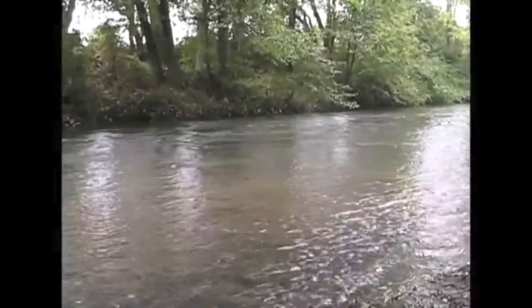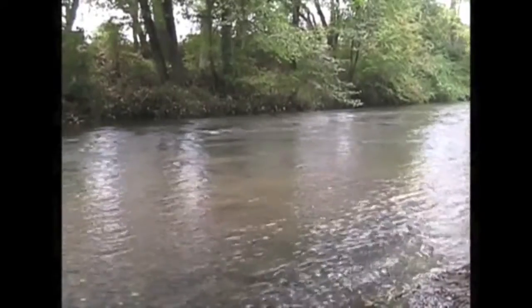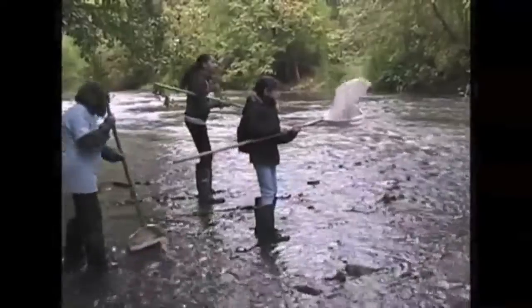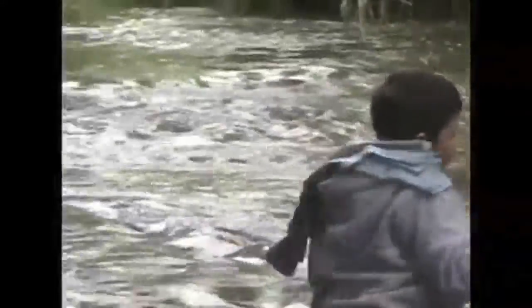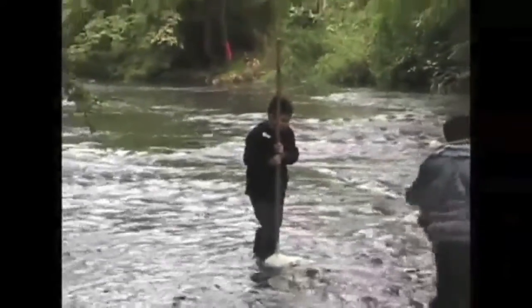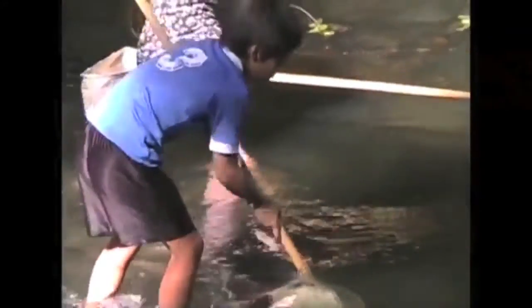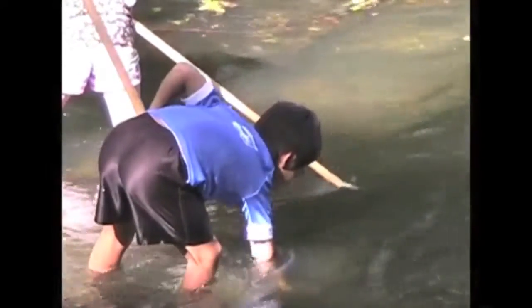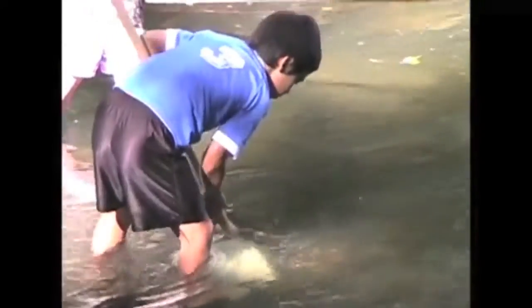Looking at Bear Creek in Medford, it's easy to believe there's nothing living in there. But these young people think otherwise. They're stirring up the rocks on the creek bottom and catching whatever they stir up in these nets. There are two basic techniques for a collection like this: using your feet to agitate the rocks, or moving the rocks with your hands, and then catching what comes out with the net. Either way, the dip net will usually catch macroinvertebrates.